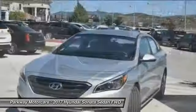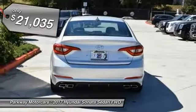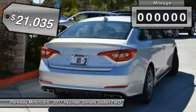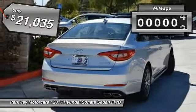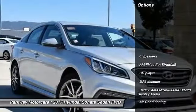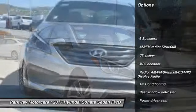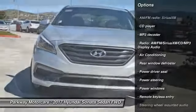This vehicle is priced below $25,000 and has less than 100 miles. Here are some of this vehicle's great options: traction control, dual airbags, air conditioning, leather wrapped steering wheel, power steering, alloy wheels.